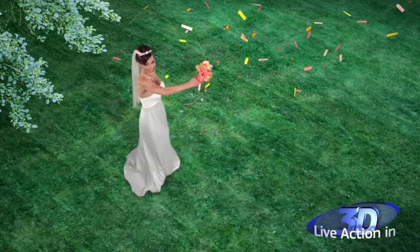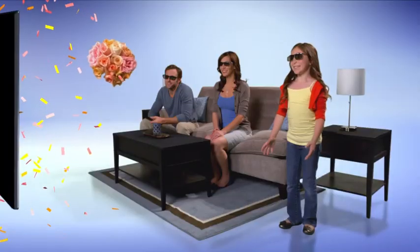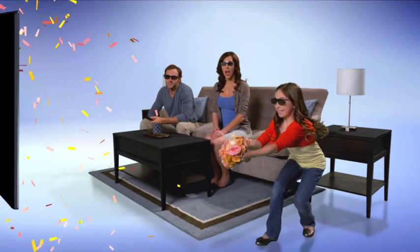Capture life's most important moments in 3D. Photos and video in 3D are something you've just got to catch.